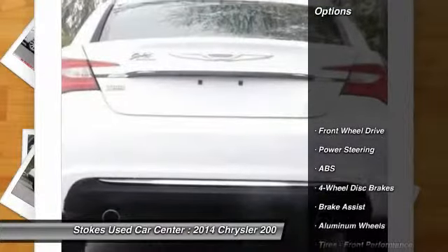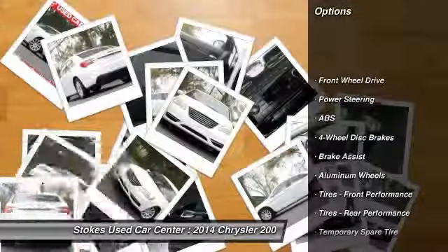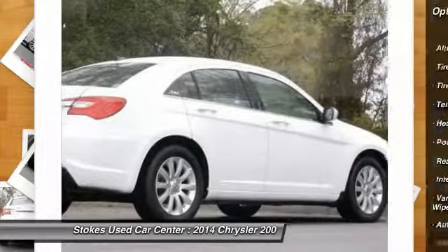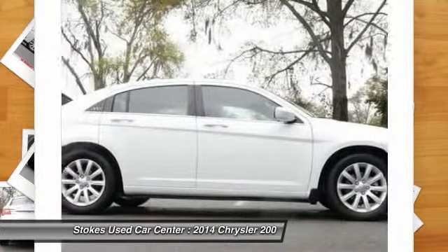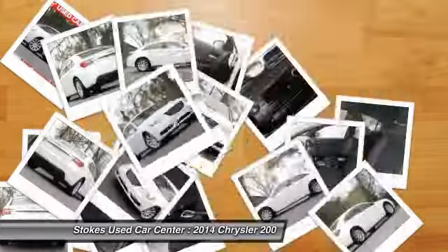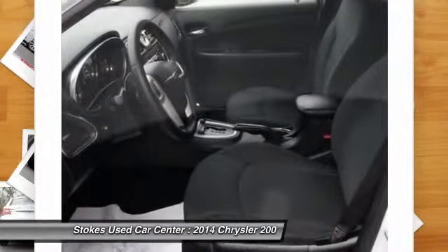Here are some of this vehicle's great options: stability control, steering wheel audio controls, anti-lock braking system, traction control, air conditioning, power steering, adjustable steering wheel, driver airbag, four-wheel disc brakes, and cruise control.